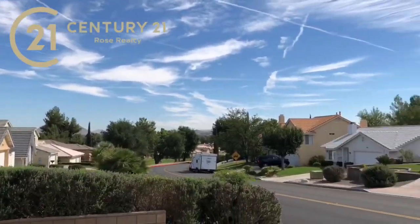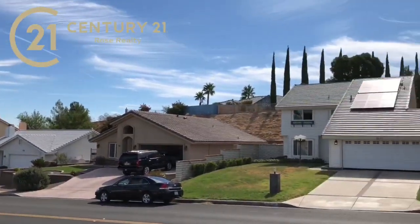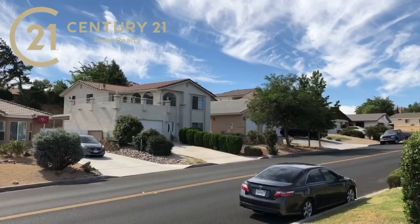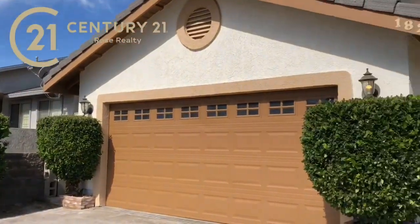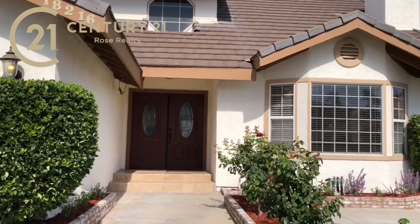Spring Valley Lake is a community in Victorville. It hosts a private lake, it also has a country club that encompasses a golf course, and it's filled with lots of beautiful homes, a marina, beach and water area for the kids — just lots of benefits to living here.